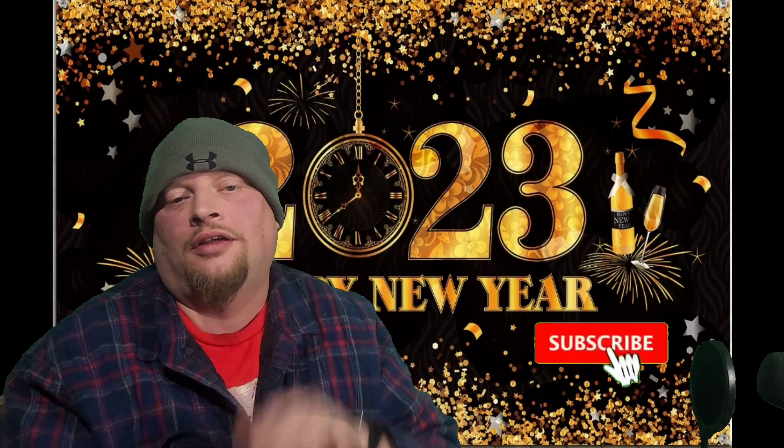Hey! How's it going everybody? Time for another great Mr. Postal video.